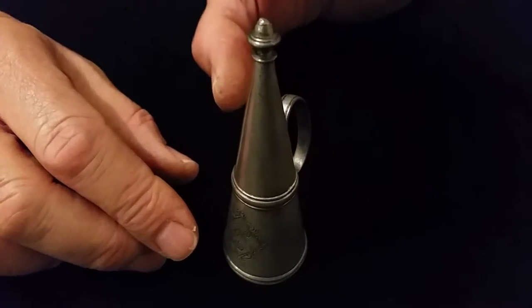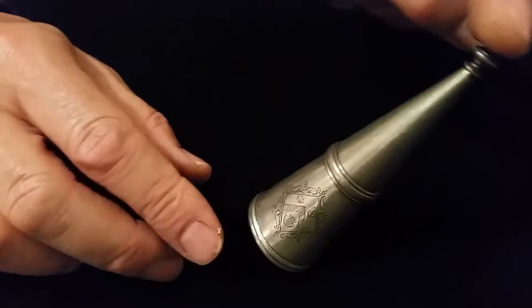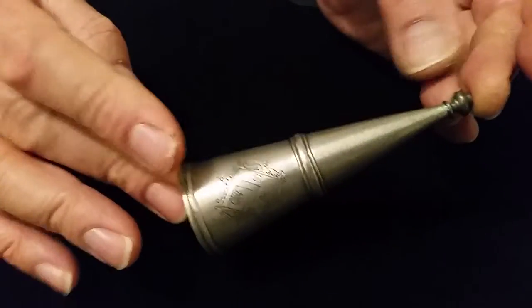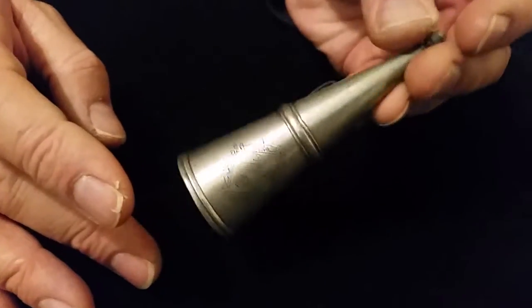Right, ladies and gentlemen, a large 10 centimeter high, I think probably 18th century pewter, polished pewter, candle snuffer — heavy for its size.